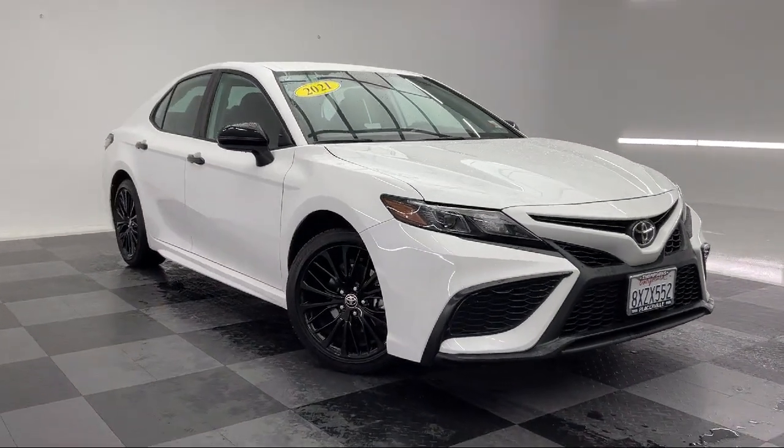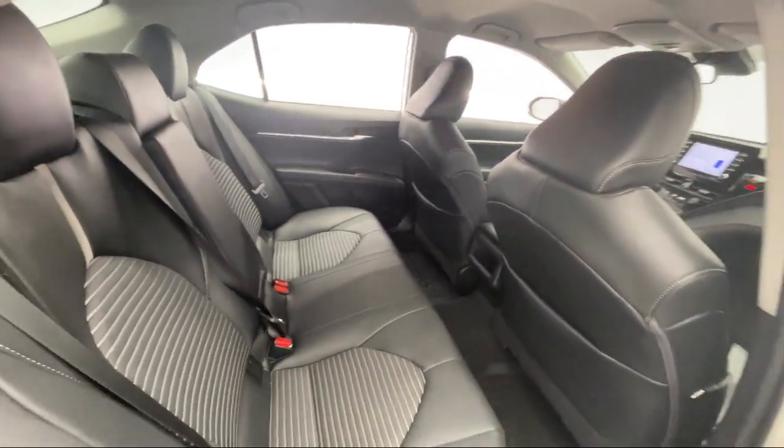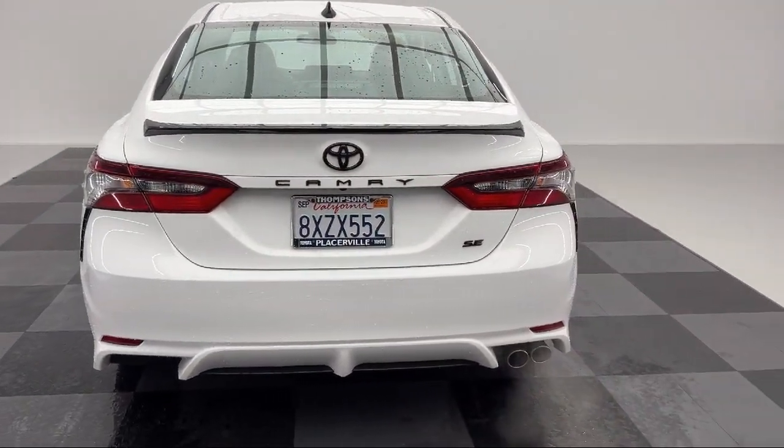It also features an MP3 player, auto high beam headlight control, Apple CarPlay and Android Auto, a steering wheel with auto tilt-away, a rear view camera, and has less than 20,000 miles on the odometer.